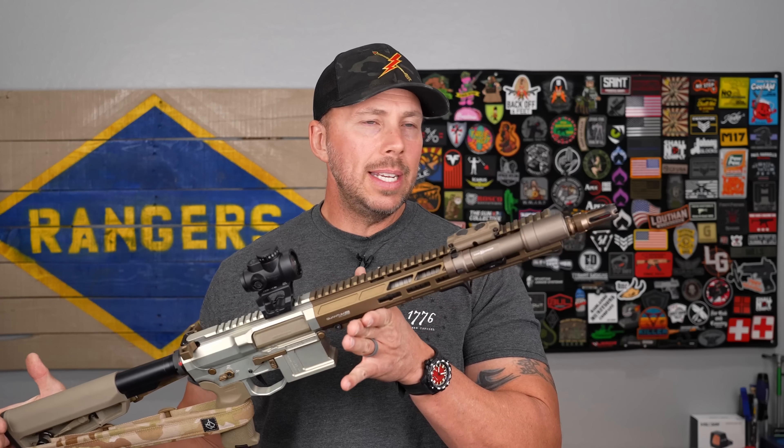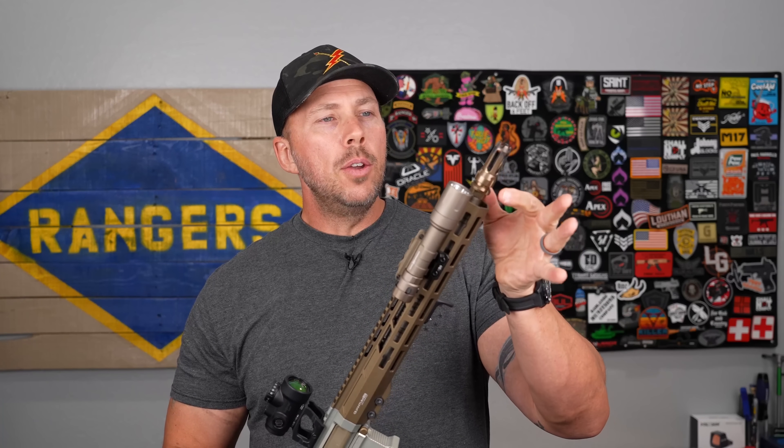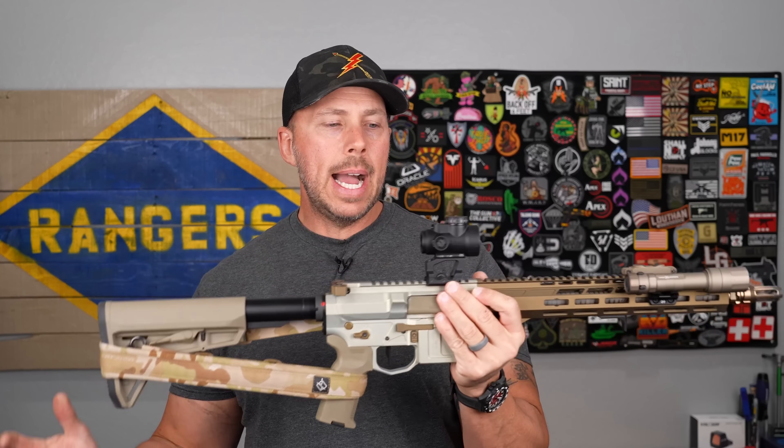One thing to keep in mind with these shorter lengths — the 10.5, 11.5, and 12.5 — is that you're either going to need a pistol variant or an SBR. You can't pin and weld a muzzle device and be 16 inches overall with those lengths. So you'll either need to pay the tax stamp for an SBR or go the pistol route. That leads us to the 13.9 or 13.7, which is the shortest barrel you can get and still pin and weld a muzzle device to hit 16 inches overall without needing an SBR, while still running a stock.